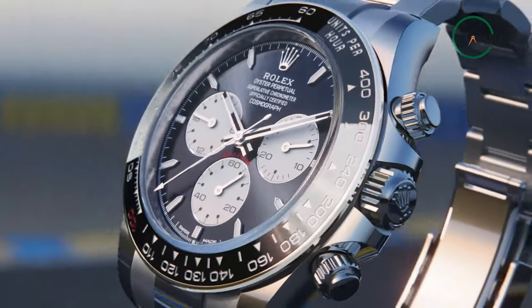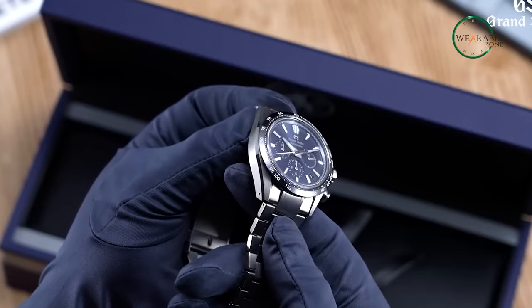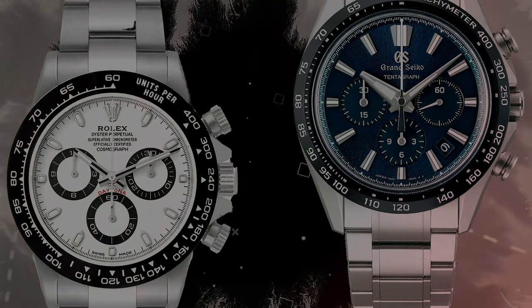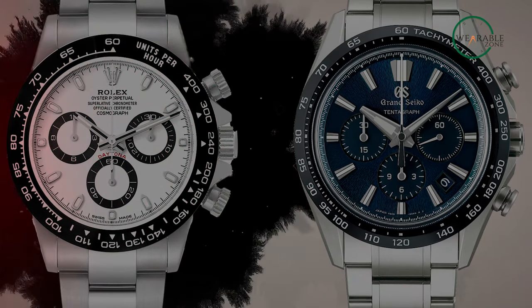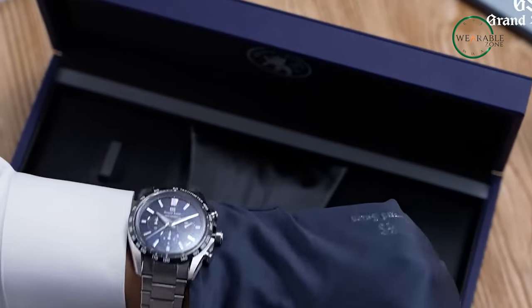With specs that all but beg to be compared with the Rolex Daytona, the Tendergraf from Grand Seiko is their very first mechanical automatic chronograph. With specs that give the Daytona from Rolex a grand and fair competition, could the Tendergraf from Grand Seiko end up being the better alternative? Let's find out in our video today.